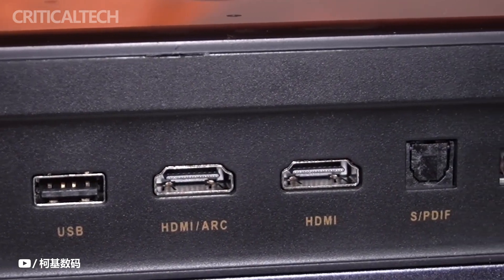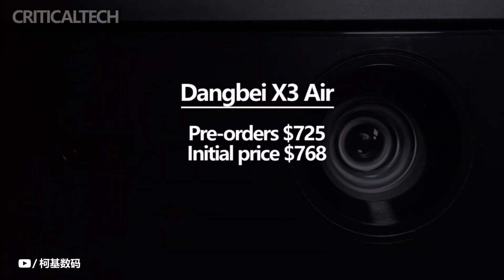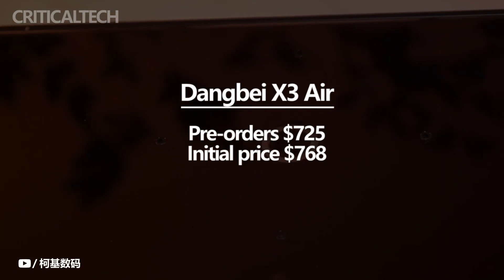Pre-orders for the Dengbei X3 Air projector cost $725 in China. However, the projector's initial purchase price was $768. There is currently no information on the projector's global availability.